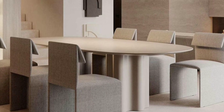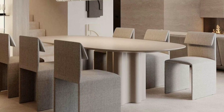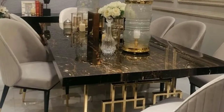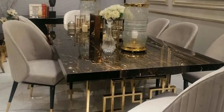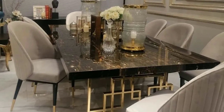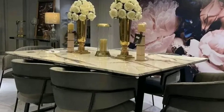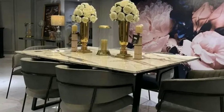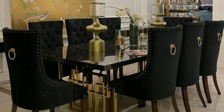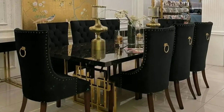Farmhouse dining rooms are inspired by rural and countryside aesthetics. They often feature reclaimed wood furniture, rustic finishes, and vintage or antique decor. A farmhouse table and mismatched chairs are typically key elements of this style.